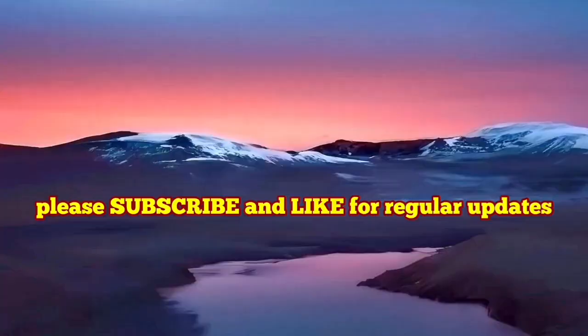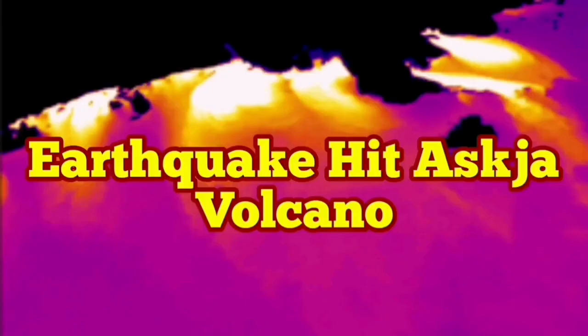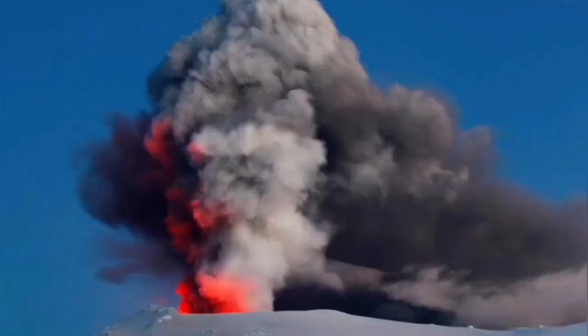Around 0.8 meters of land rise due to magma accumulation is happening there in Iceland. There is a volcano in Iceland which is not tourist friendly at all — it's not a joking matter. When this volcano erupts, it will create huge disruption, not just in Iceland but all across Europe.